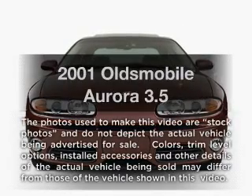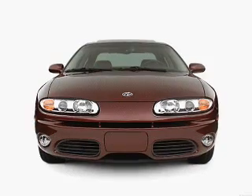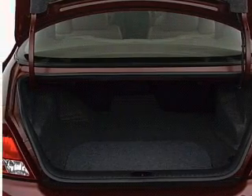Imagine yourself in this 2001 Oldsmobile Aurora. This is the set of wheels you've been looking for, with a reliable six-cylinder engine driven by an automatic transmission. Premium wheels give a more luxurious look.